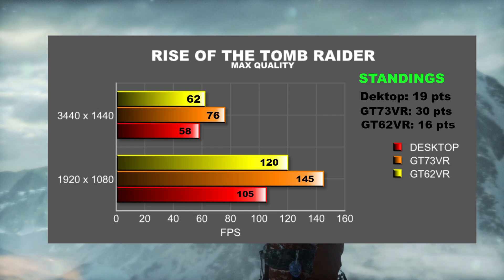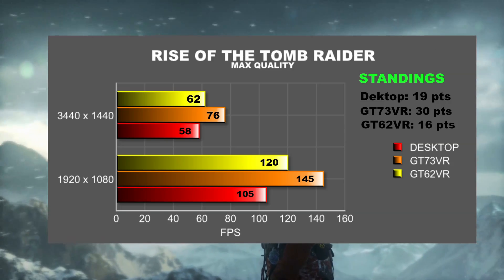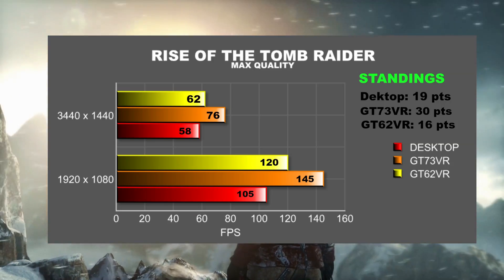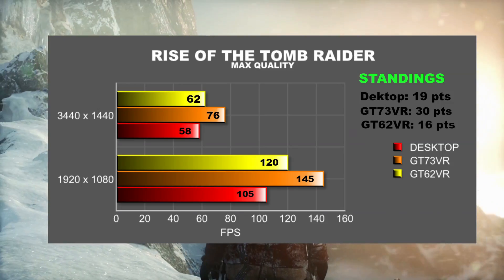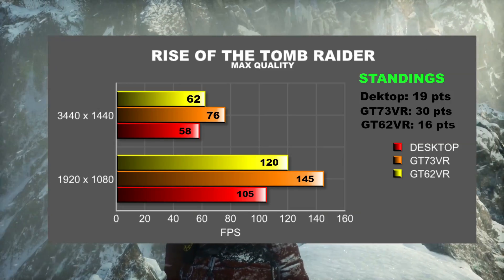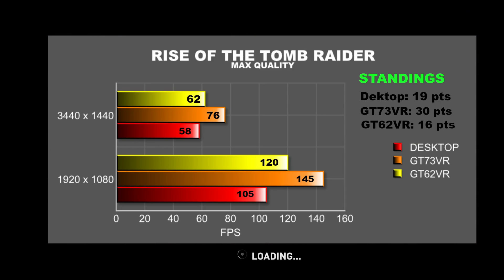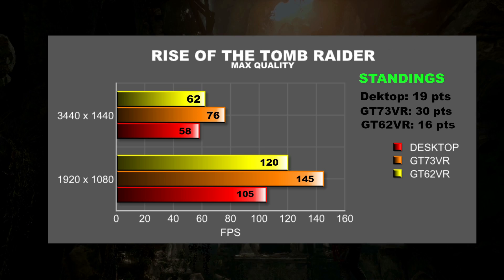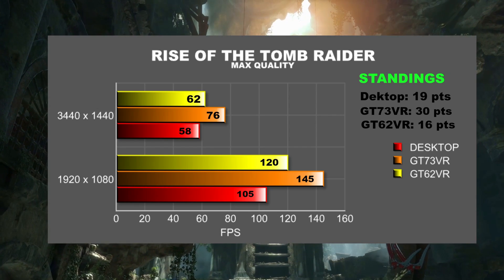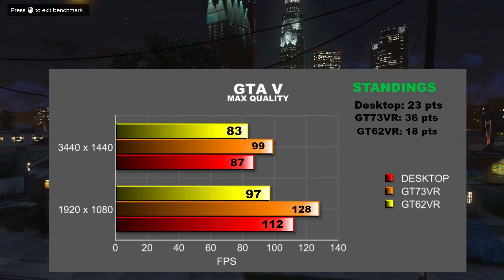In Rise of the Tomb Raider, the GT73VR beat the desktop by a whopping 38% at 1080p and 31% at 3440x1440p. The GTX 1070 in the GT62VR beat the 980 Ti by 14% at 1080p and 7% at 3440x1440. This suggests that the mobile processors struggle to feed the GPUs at higher resolution. Six points takes the GT73VR to 30 points, the GT62VR closes the gap to 16 points, and the desktop sits at 19.